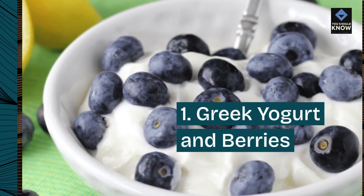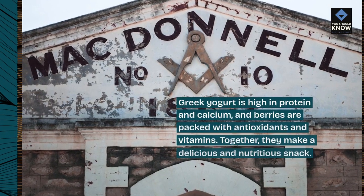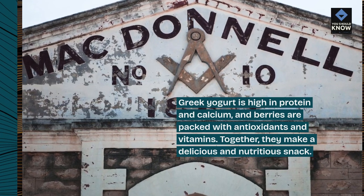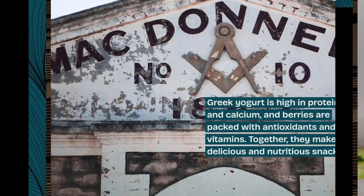1. Greek Yogurt and Berries. Greek yogurt is high in protein and calcium, and berries are packed with antioxidants and vitamins. Together, they make a delicious and nutritious snack.